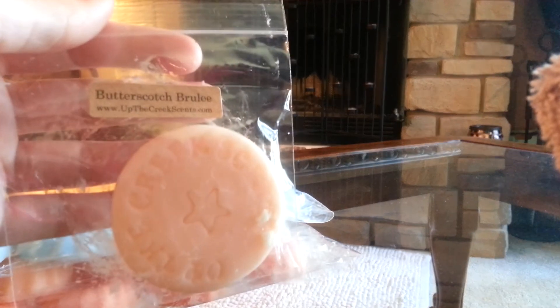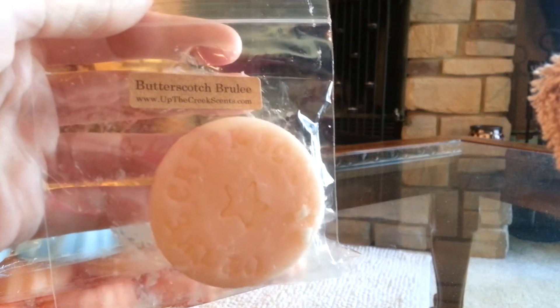Of course you always get samples. This one was Butterscotch Brulee. This one's really nice — just like a nice butterscotch. I didn't think I would like that and I really do.